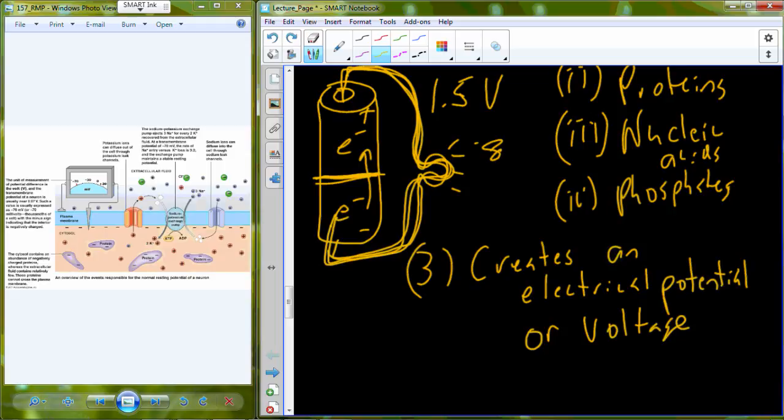A 1.5-volt reading means that when the battery is fully charged, there is a difference of 1.5 volts between the two compartments — more electrons on one side making it more negative, fewer on the other making it more positive. Cell membranes can also be measured to evaluate their voltage, which represents the electrical potential. Without voltage you can generate no current, which means no work. So in order to have the potential to do work, you need voltage.